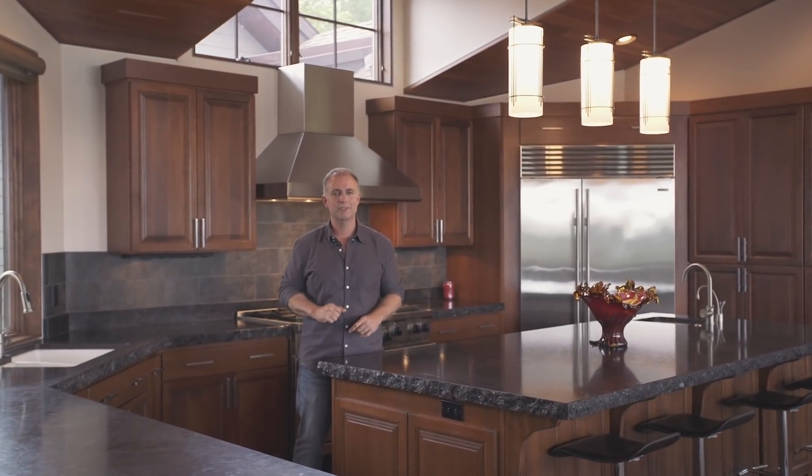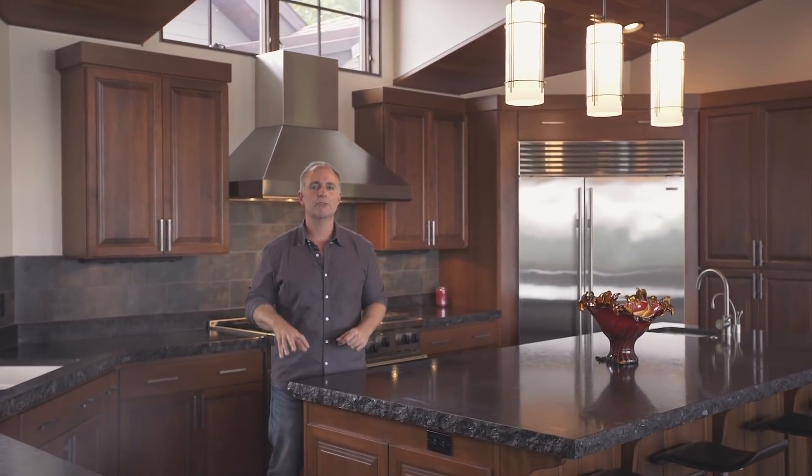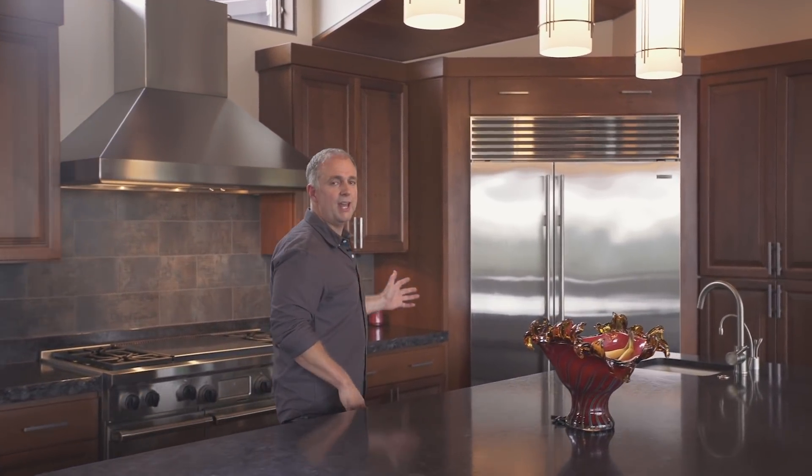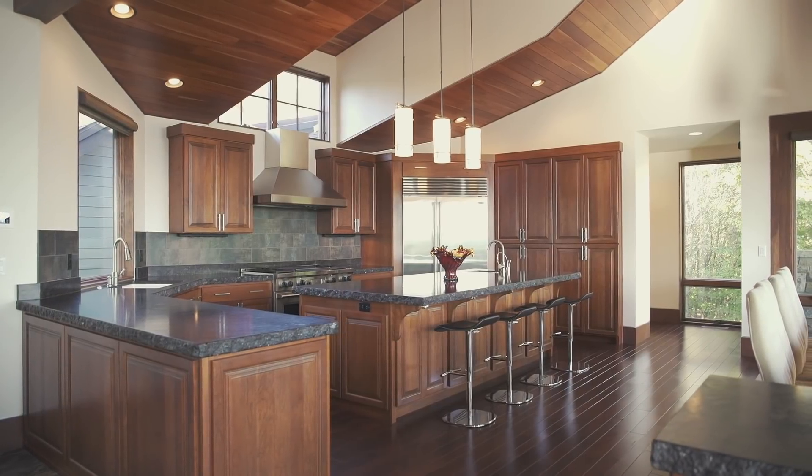This truly custom kitchen offers too many features for me to reference in the video, but several of my favorites are the rock-faced granite countertops, the top-of-the-line commercial-grade appliance package, and the handmade cherry cabinetry.